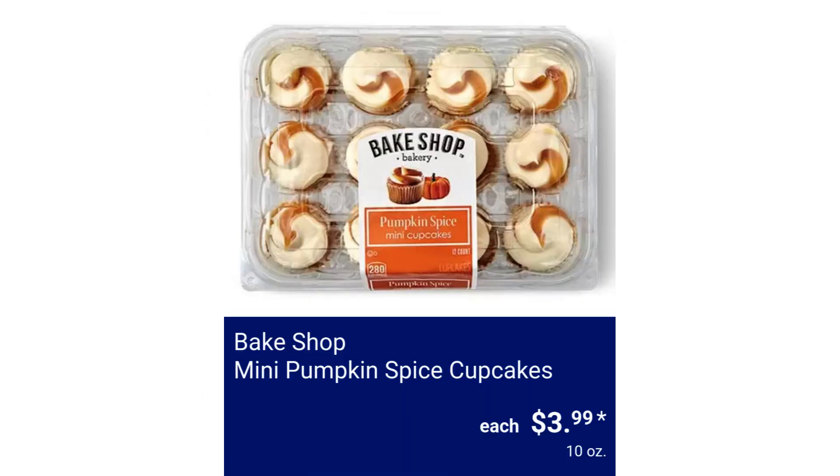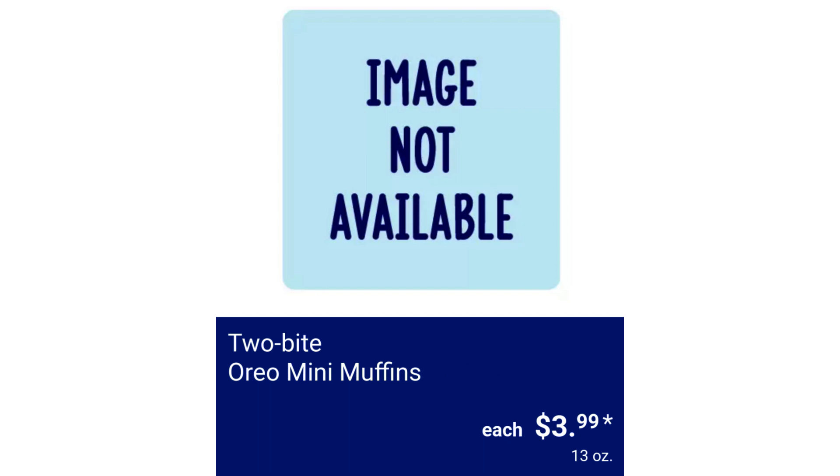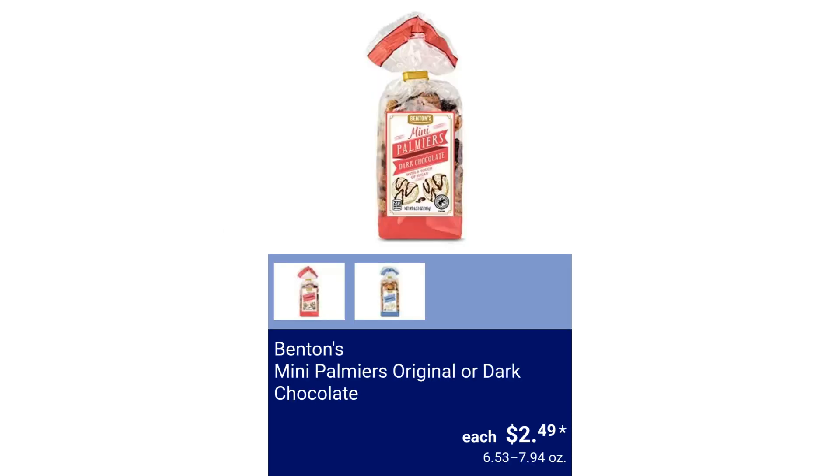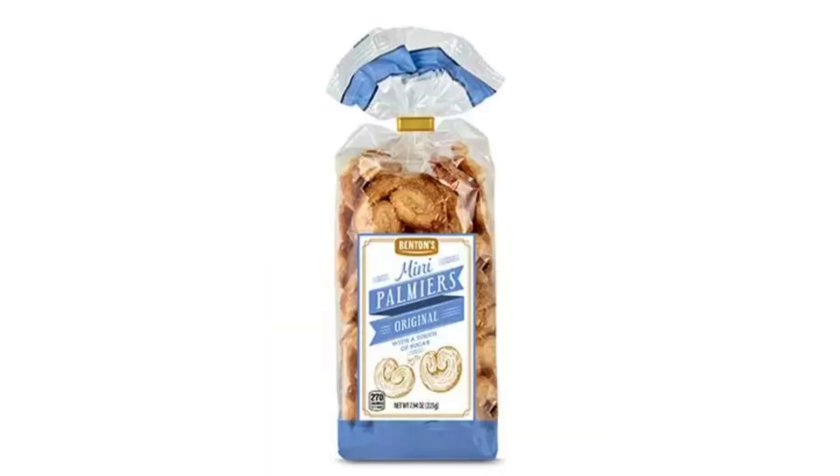Bakeshop Mini Pumpkin Spice Cupcakes $3.99. 2-Bite Oreo Mini Muffins $3.99. Benton's Bellina Cookies $2.49. Benton's Mini Palmiers Original or Dark Chocolate $2.49.